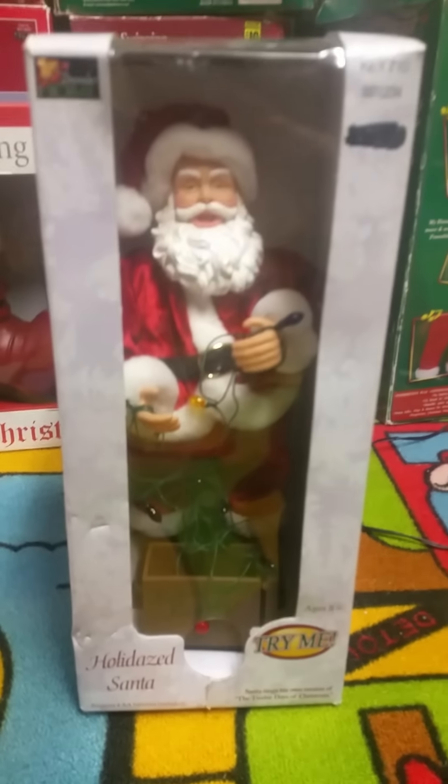Yeah, he's pulling the lights out of a lights box. There's not actually too much to say about this item, really.